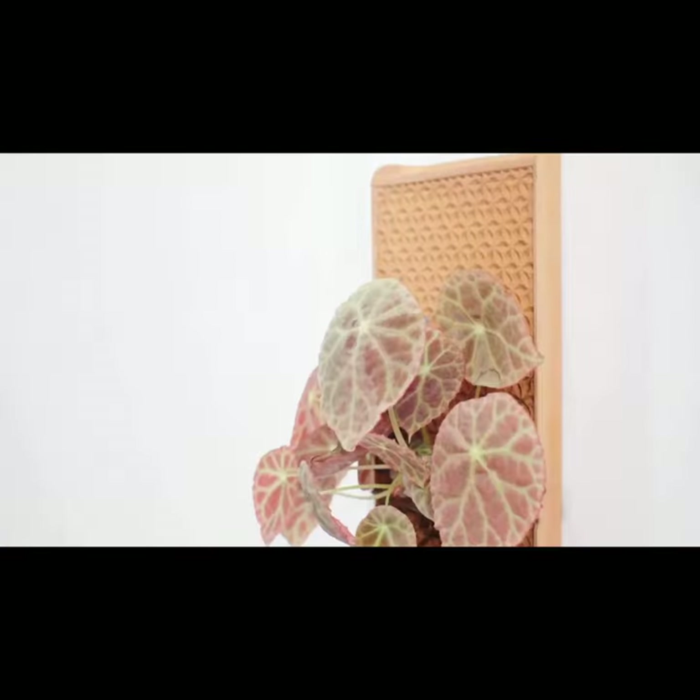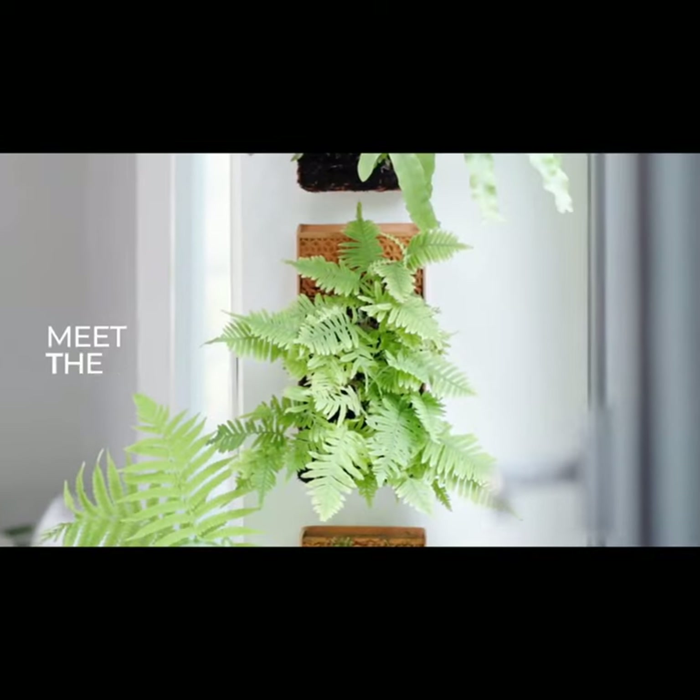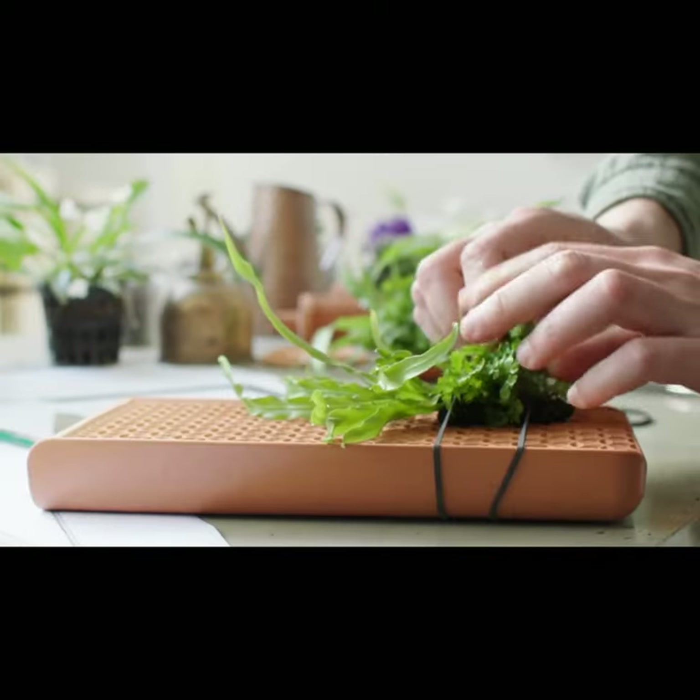Today, we're excited to introduce our newest piece. Meet the Tevaplanter Tile. My mission was to learn from nature and bring the jungle home.